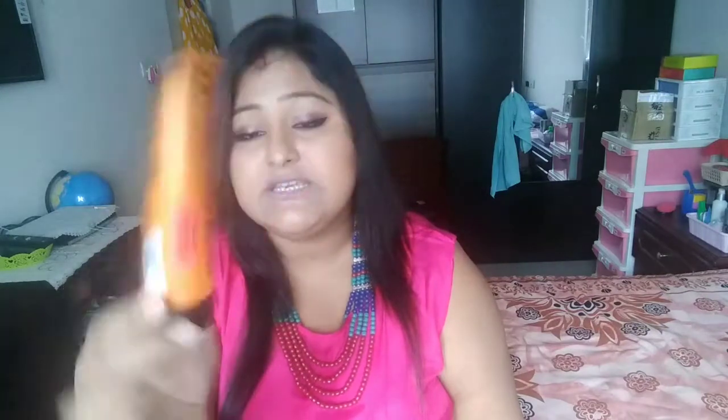The next thing I finished is the Matrix Opti Care Smooth Straight Ultra Smoothing Conditioner — quite a mouthful! I've already finished this and I have another one in my pink cabinet because it's an amazing conditioner. I follow Bronzing Gig and she uses this conditioner. I also have a big bottle of the same range shampoo, though I'm currently using a different shampoo I'll be sharing soon.